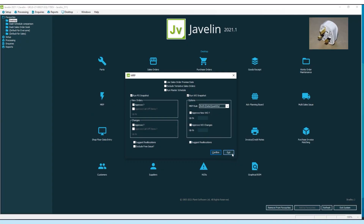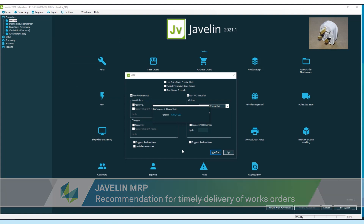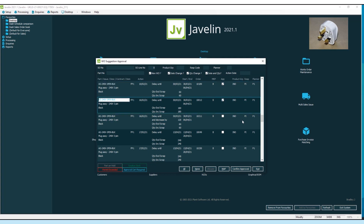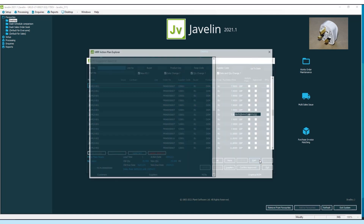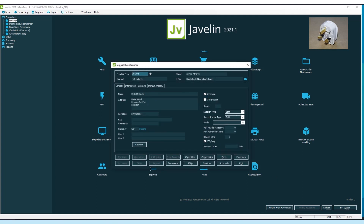Javelin is our MRP product, covering from an initial quote all the way through to delivery and invoice. The initial inquiry comes in, the customer creates a sales order, which then creates the routings. You run MRP, which handles all the purchasing, materials, and tooling. You can capture data from the shop floor as the job travels around — it records quality, it's fully traceable, and then goes all the way through to dispatch and final invoice.